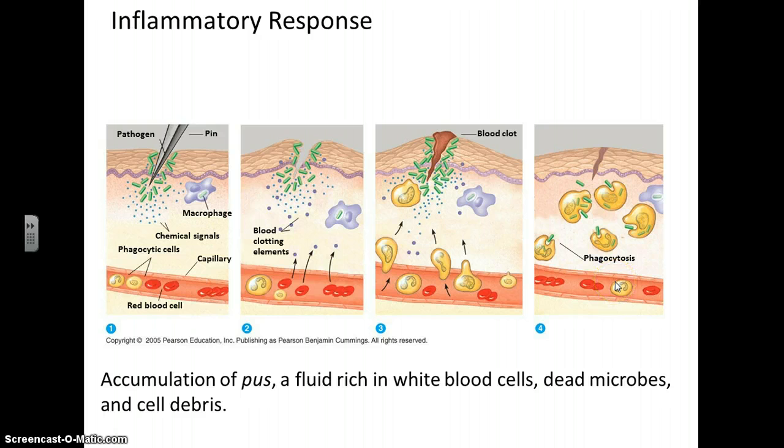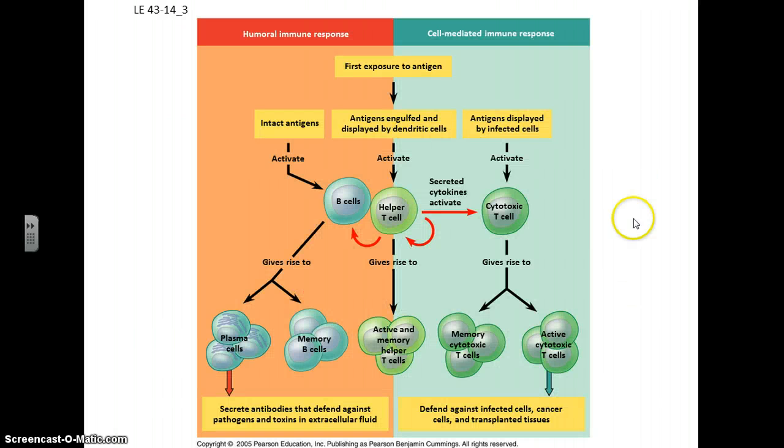Now, if the pathogen gets into your circulatory system, that's another matter and you're going to have to deal with that.